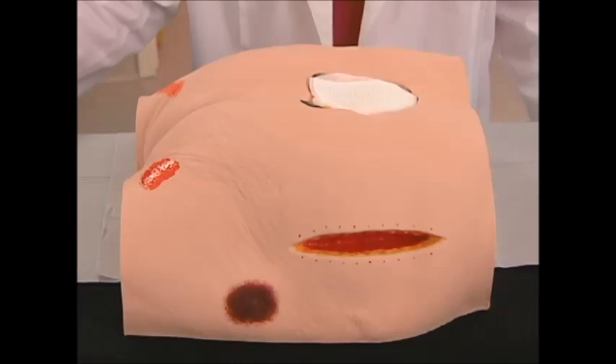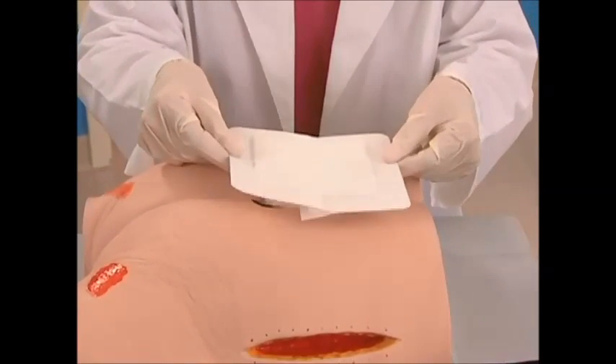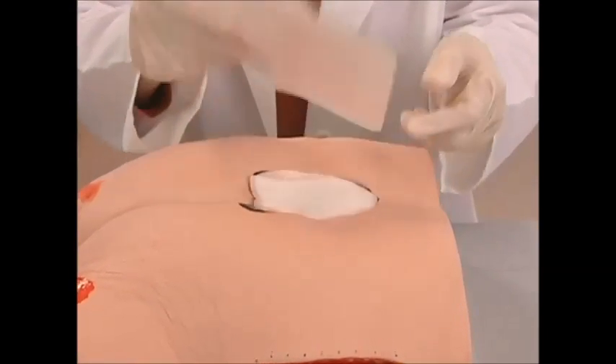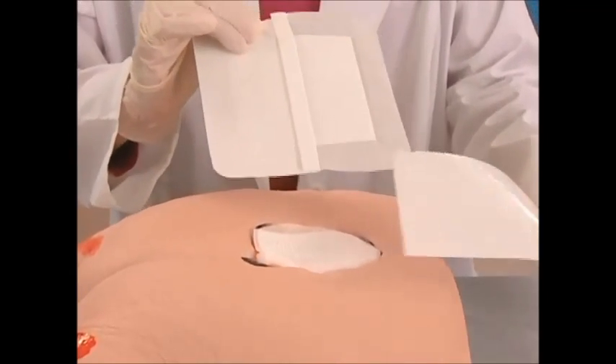To apply a typical composite dressing, first choose a dressing with a pad size slightly larger than the area of the wound. Open the dressing package by pulling the wrapper apart, and remove the release film from the dressing.